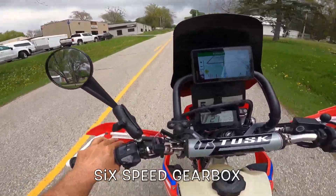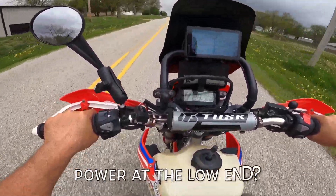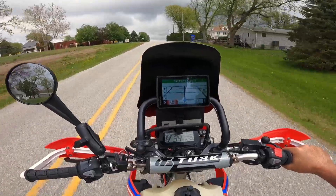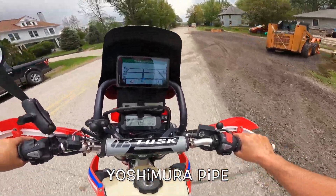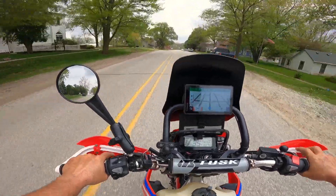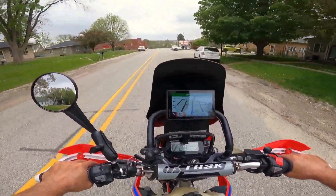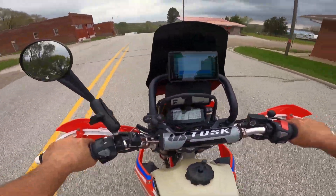I'm assuming it's a six-speed. I'm laughing because it is powerful and I'm just babying it — look at that, I'm at 4,500 RPM. What a grin! I love the sound; he's got a Yoshimura pipe on it. The weight, I'll put the specs below — I think they're in the 250s something like that.